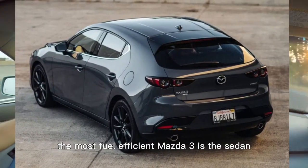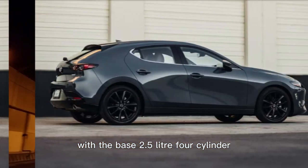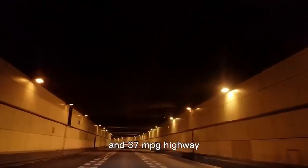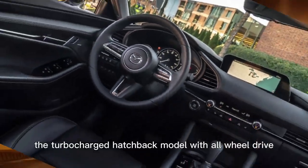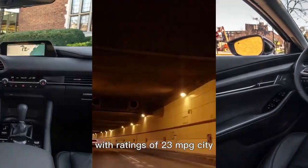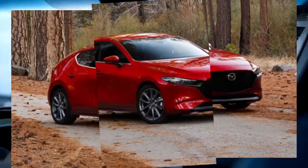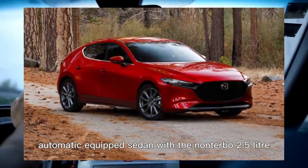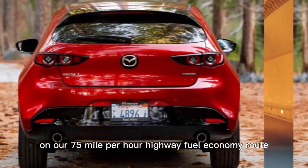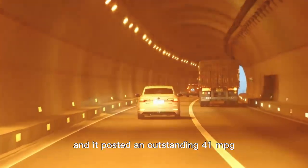The most fuel-efficient Mazda 3 is the sedan with the base 2.5-liter four-cylinder, which earned EPA ratings of 28 mpg city and 37 mpg highway. The turbocharged hatchback model with all-wheel drive is the least fuel-efficient, with ratings of 23 mpg city and 31 mpg highway. We tested an all-wheel drive automatic-equipped sedan with the non-turbo 2.5-liter on our 75-mile-per-hour highway fuel economy route, and it posted an outstanding 41 mpg.